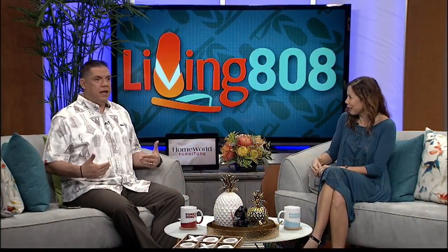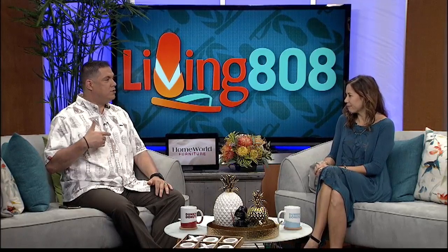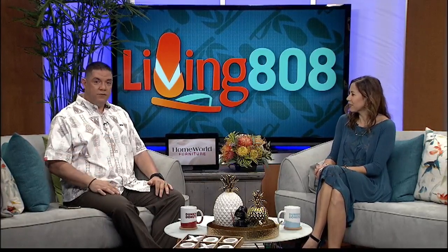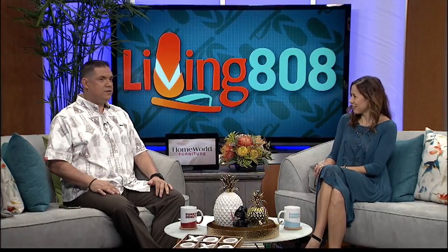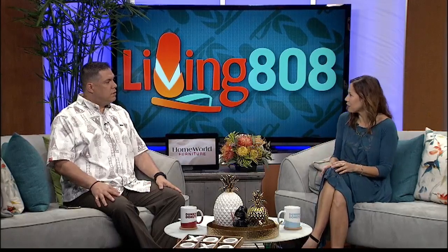This is the same design shirt that Mikey's wearing today, in a different size and different color. I like it. It's nice to have so many different aloha options. I like the Polynesian spin on it too. They have long sleeves and they have jackets. It's good.